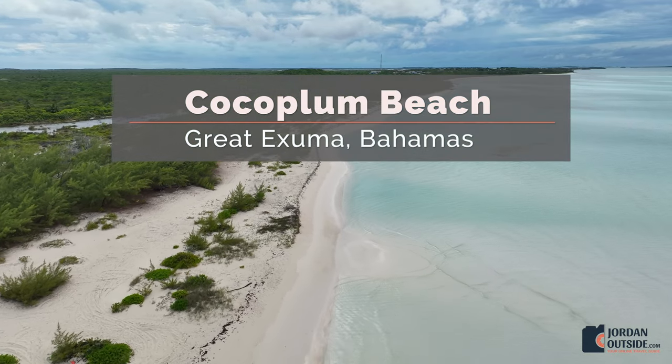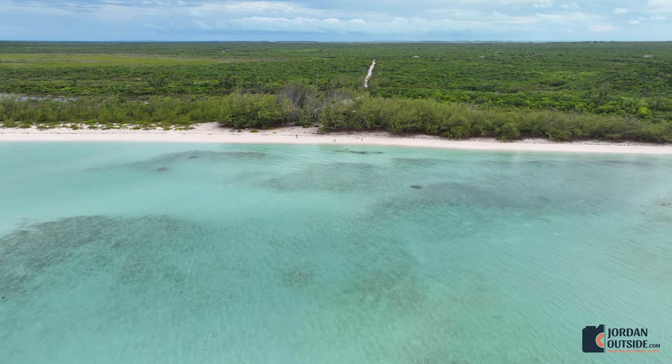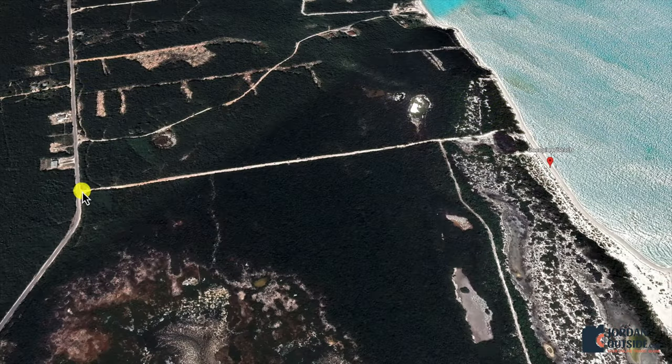Cocoa Plum Beach is a beautiful beach located on the north end of Great Exuma Island in the Bahamas. To get there, you'll take the Queens Highway heading north, you'll make a right-hand turn, and follow this dirt road all the way down to Cocoa Plum Beach.